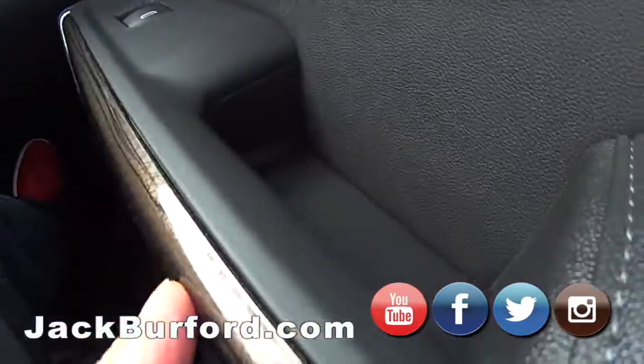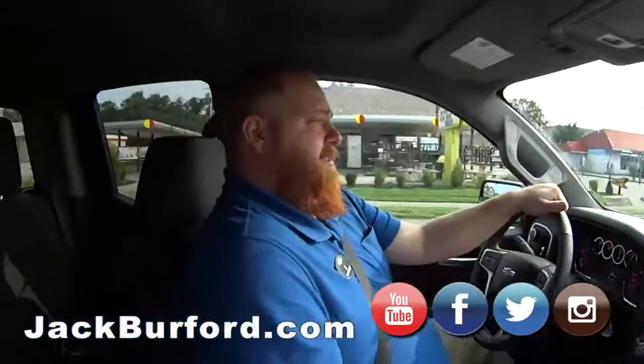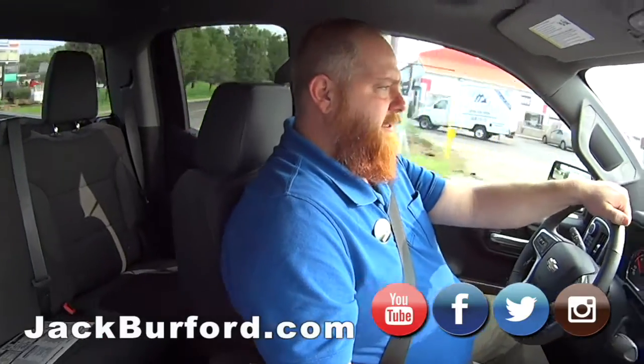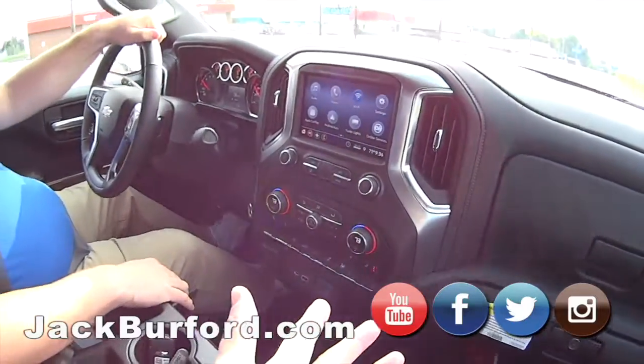And you look at the trim on this — it's an LT, and that's pretty nice. That's real nice. And it's a Silverado, folks — you can't get no better. We've got the trailer tow package already. Everything's there: OnStar, everything. It's nice. Why wouldn't you buy it? Why wouldn't you buy it here?